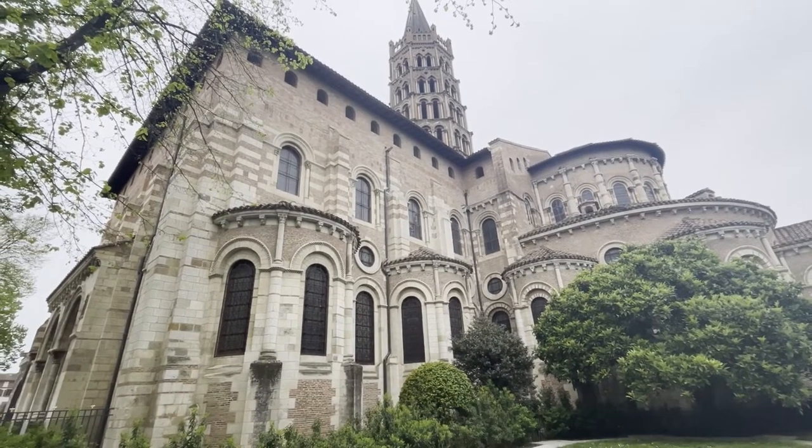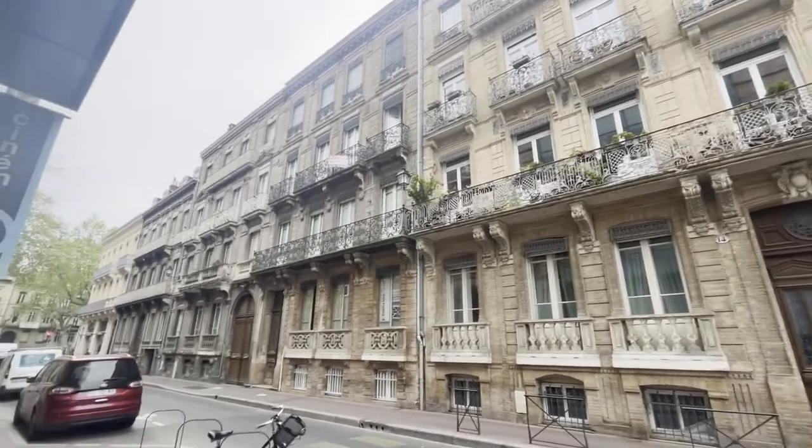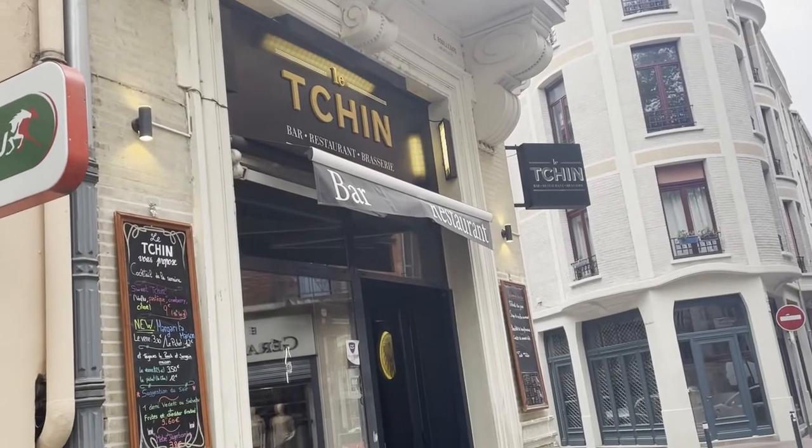We just came from the inside of the Basilica of Saint-Sernin and it was more impressive than the other churches in Toulouse — we are pleasantly surprised. Also, everything was free — free entrance. You can visit everything from the outside to the crypt, completely free, which we find very remarkable.